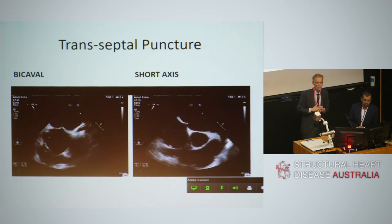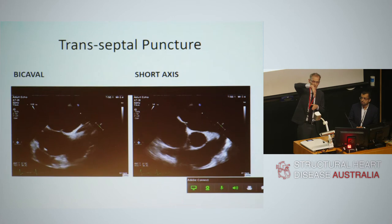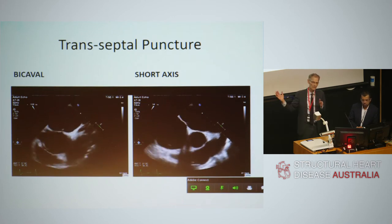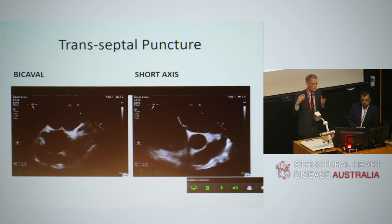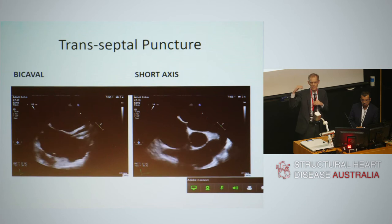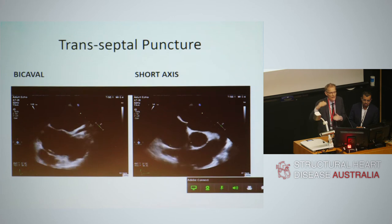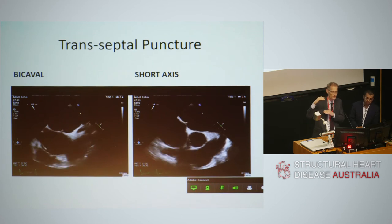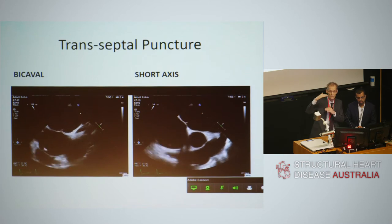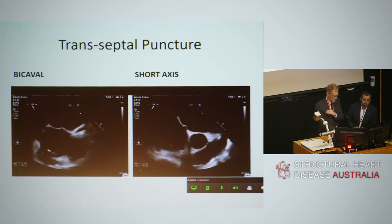The transeptal puncture for MitraClip is critically important to get right. You want to be posterior — so you're over the coaptation point of the mitral leaflets. Remember the anterior leaflet is quite deep and the posterior leaflet is more shallow, covering about two-thirds of the valve circumference. You want to be at the right height so that you have the correct distance between the transeptal puncture and the coaptation point. If you're too high, you won't reach the mitral valve; if you're too low, you won't be able to bring the clip back far enough to adequately clip the leaflets.